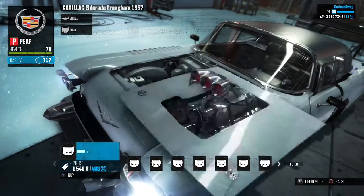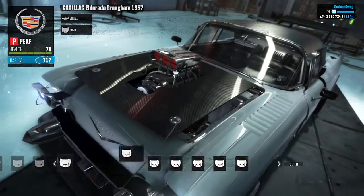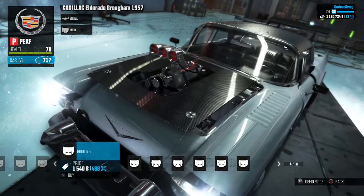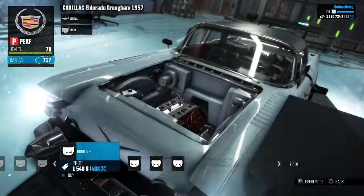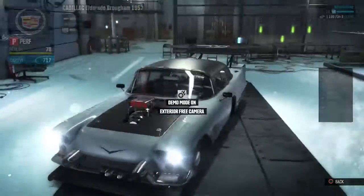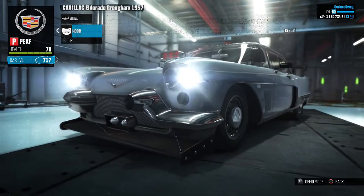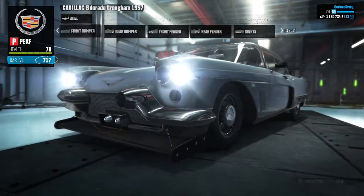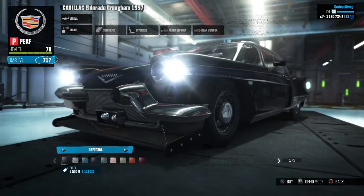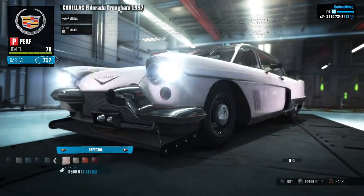I've been very, very surprised by this car so far — very surprised indeed. We've got a matte hood. I don't really like the matte, I think I'll just keep it how it is. And then we'll pick a color. Oh my god, this is absolutely crazy.